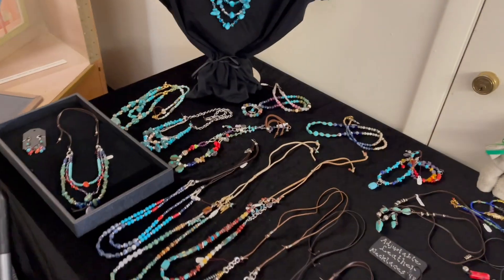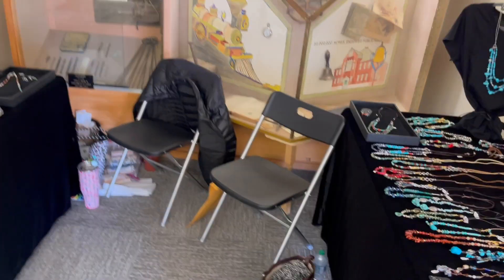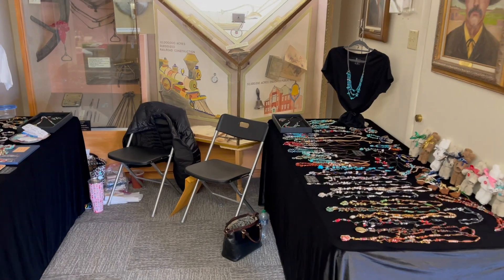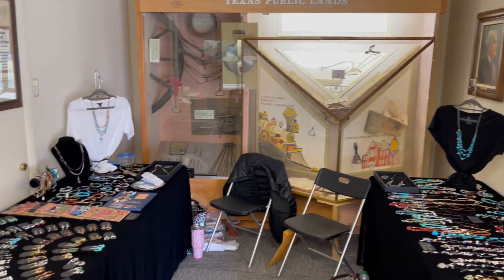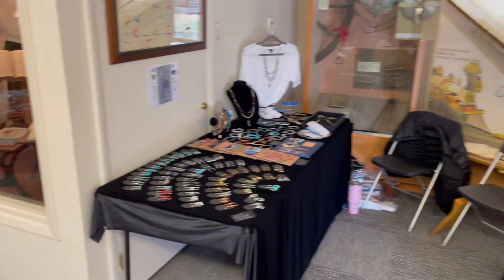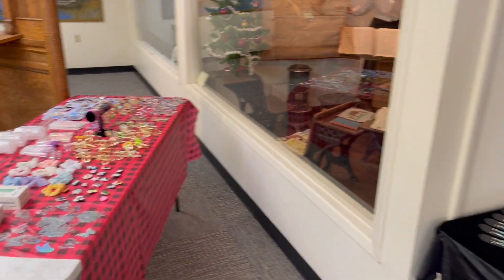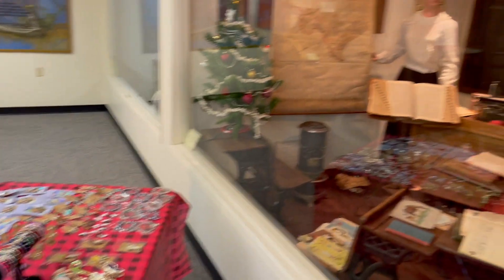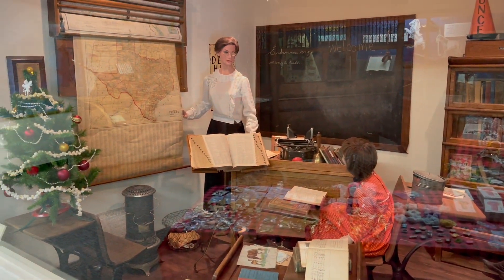Anyway, this is my booth at the museum this year, and this is what it looks like. Here are some of the other booths that are available, and we're set up right where all the museum is located.